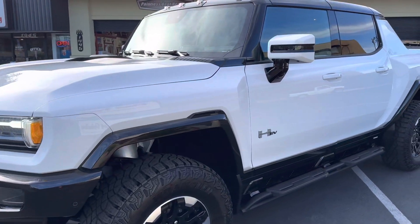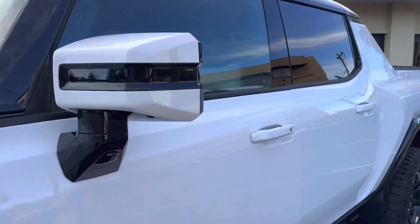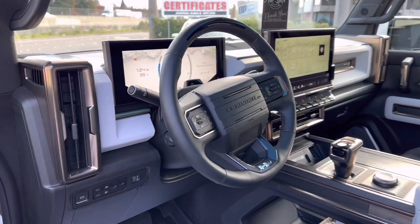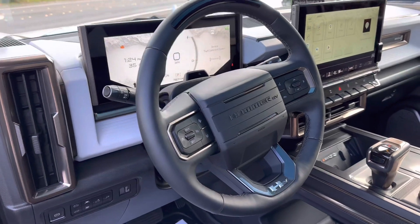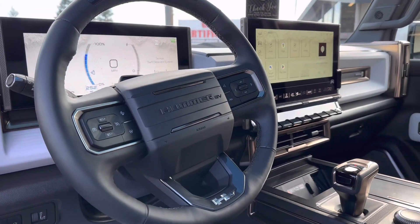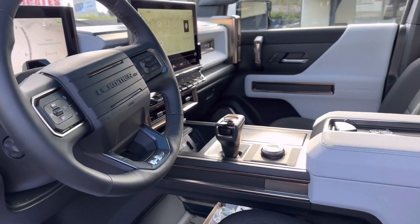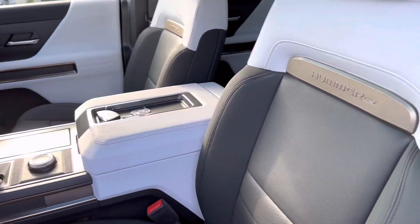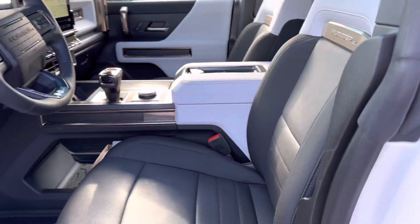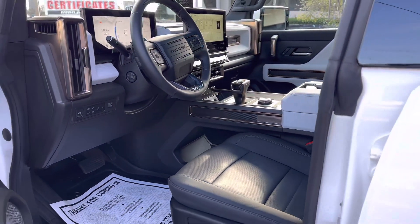I'm not a huge Chevy fan and I'm not a huge EV fan, but I do think they did this thing right. They're going for all the money and probably for good reason — people are super excited for this. It's got a nice feel throughout, a militant industrial vibe with also modern touches. Obviously the original H1s and H2s didn't look anything like this. So super cool — I'm a fan, I like what they've done here.